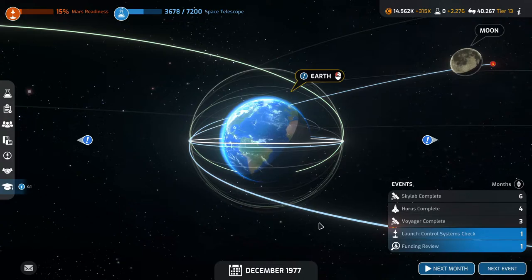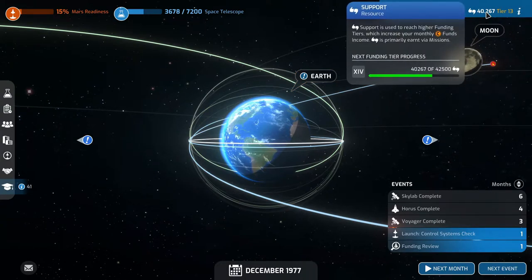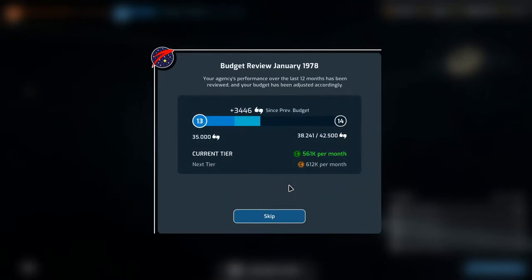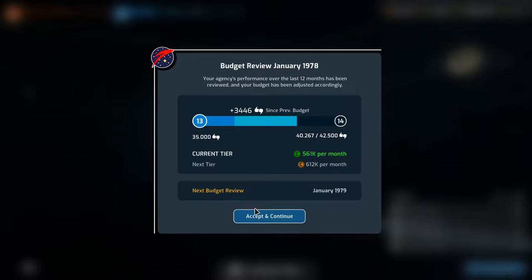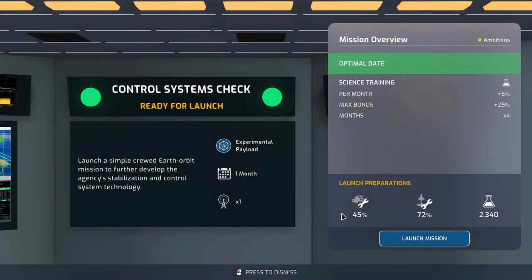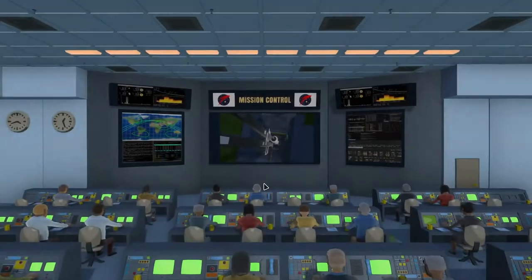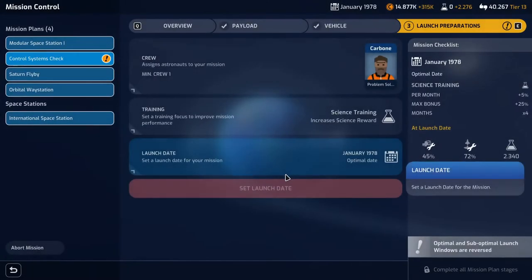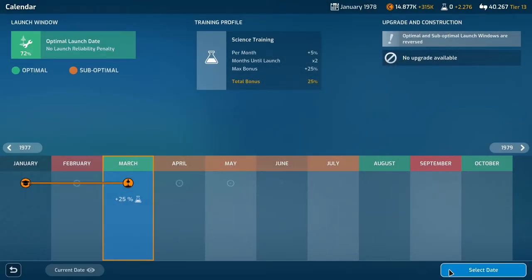We're launching the control systems check next month. We're almost to the next tier but not quite — we'll get there this year. Control systems check is ready to go, get a nice bit of science. We've been doing science training but payload reliability is pretty bad. It is pouring down with terrible conditions so we are rescheduling to March.